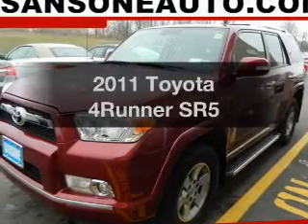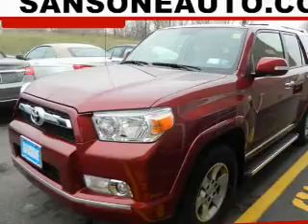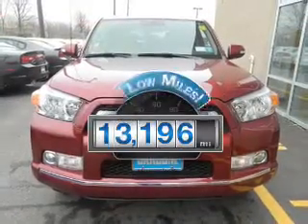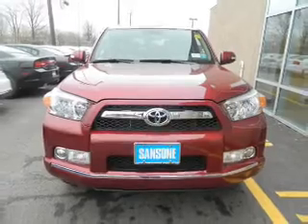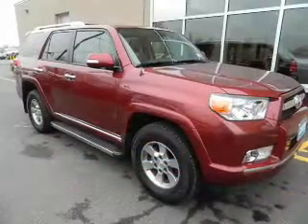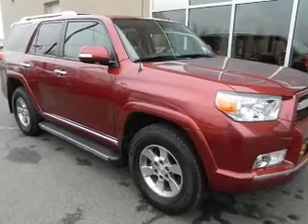Presenting the 2011 Toyota 4Runner. If you're looking for an automobile with great attributes, look no further. With low miles, this automobile will take you far and get you where you want to go. The powertrain includes four-wheel drive with a reliable six-cylinder engine driven by a five-speed automatic transmission.